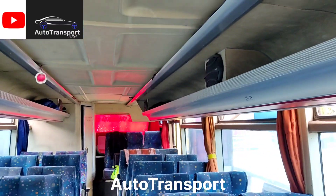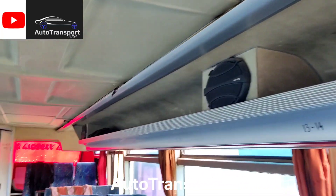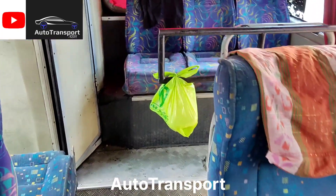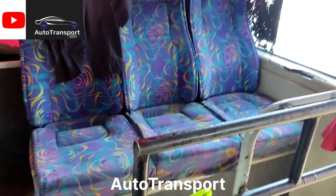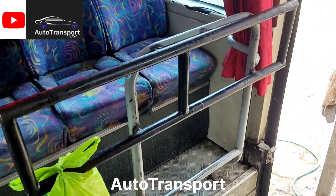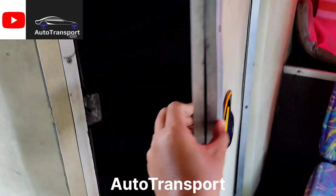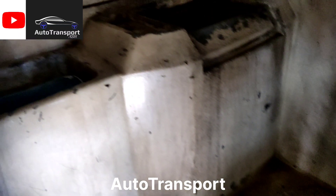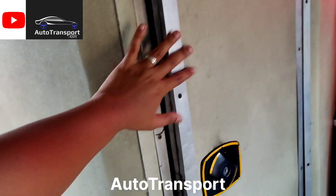Untuk bodi-bodi lama, dalam kabinnya bagasi kabin tidak dikasih tutup, jadi terbuka semuanya. Di sini ada tangga keluar dan pintu belakang. Untuk toiletnya seperti ini — khusus untuk buang air kecil saja. Ini lumayan bagus, soalnya pada tahun 2002 sudah menggunakan toilet, sudah kelas ekonomi toilet.